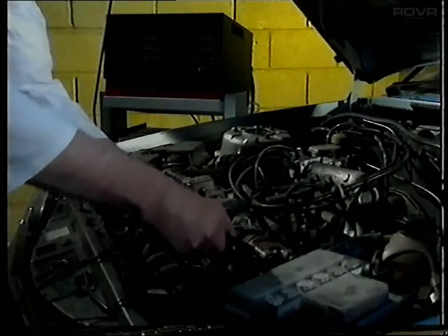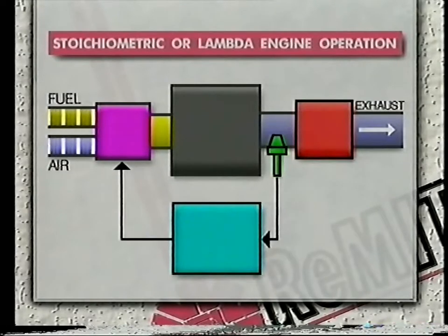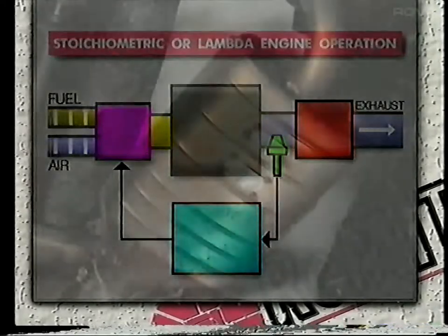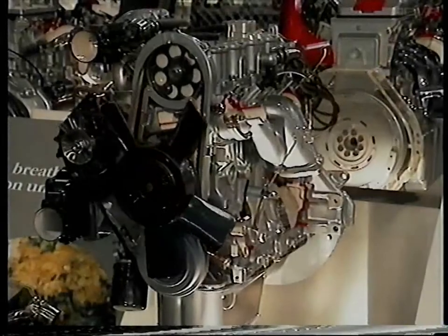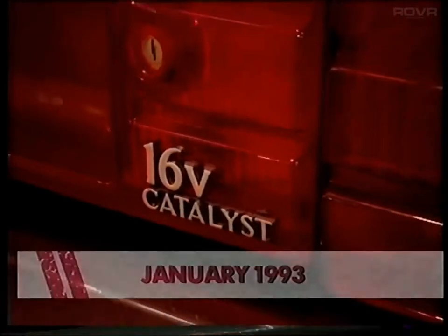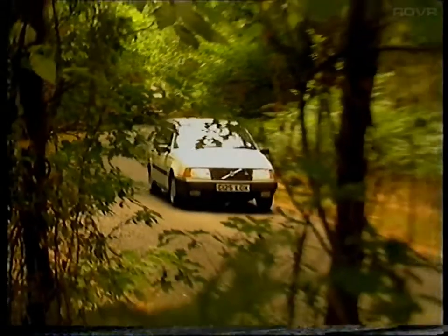However, two popular methods of reducing harmful engine emissions are: one, lean burn engine operation, which uses excess air, and two, stoichiometric or lambda engine operation, where no excess air or fuel is used. This method is combined with a catalytic converter. Catalytic converters can be used with lean burn engines, but are not very effective due to the excessive amount of oxygen in the system. Generally speaking, this country favours lean burn engines, but after January 1993, all new petrol engine cars will have to be fitted with catalytic converters. By this time, emission limits will be so low that only catalyst-equipped cars will be able to meet them.